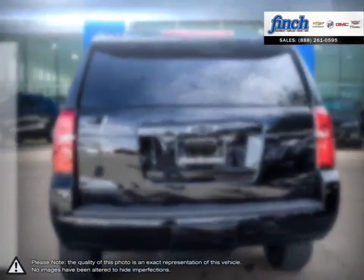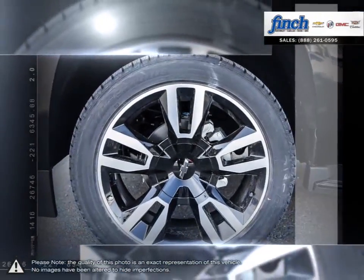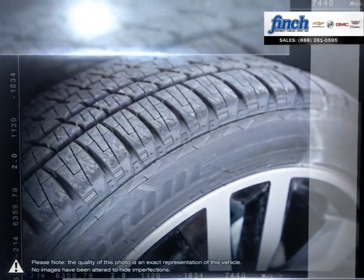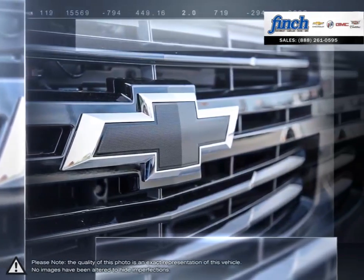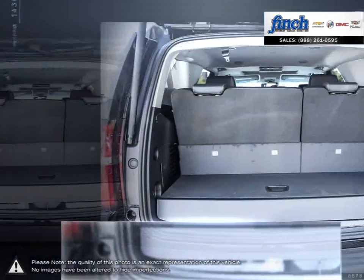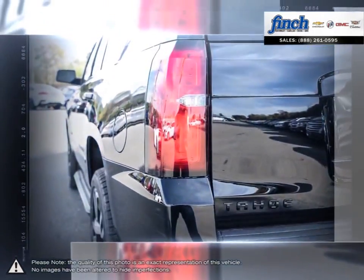Tahoe is the versatile full-sized SUV that features a stunning exterior design and a beautiful, functional interior that includes the technology you need to stay connected to your world. Tahoe provides incredible spaciousness for both passengers and cargo, while offering better fuel efficiency than any of its competitors and the capability to do whatever you set your mind to.